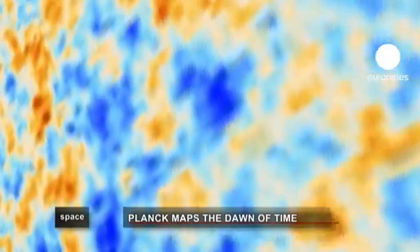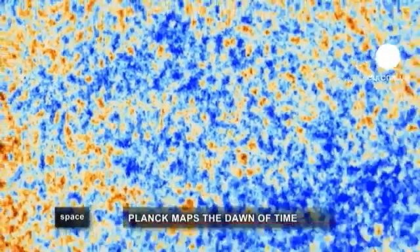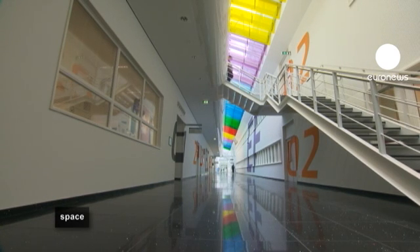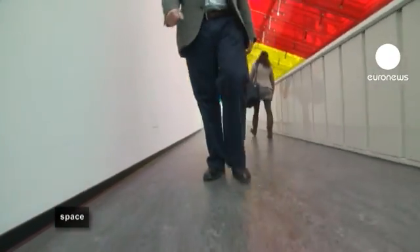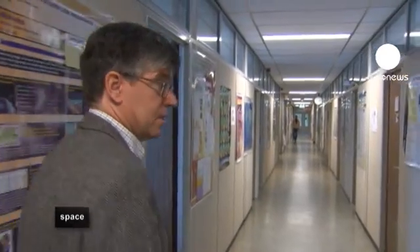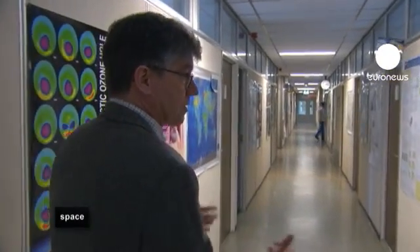The idea behind Planck was to do the ultimate experiment in mapping the heat left over from the Big Bang. And that ultimate mapping experiment contains information no one in science was expecting to see. We are going to see a very special image — the image that we have made with the Planck satellite of the cosmic microwave background — and it displays in its full glory a lot of work that we have done over the past few years.